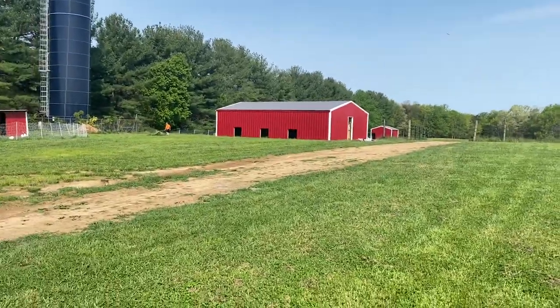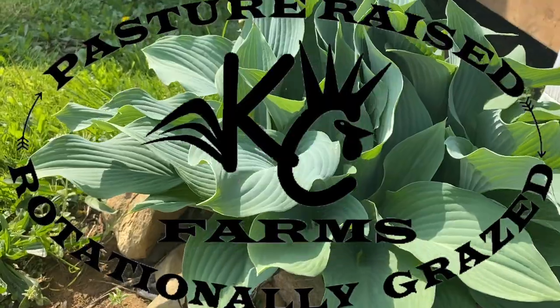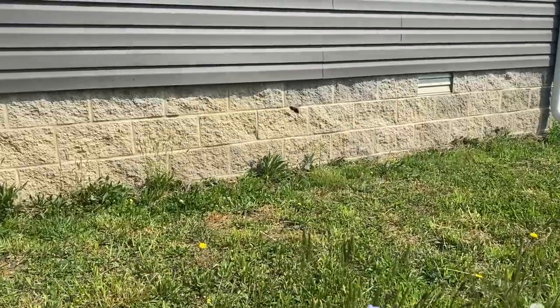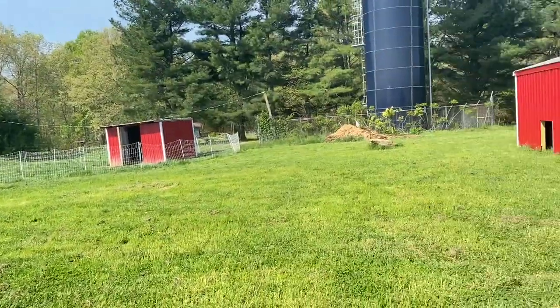Hey guys, it's John. Welcome back to KC Farms. The new pig barn is just about done and we're going to check it out today. We've talked about getting our pig farrowing barn finished and it is super close to being finished. We're going to show you what we've got going on here. We're super excited about it and we've got a bunch of litters coming up here soon.